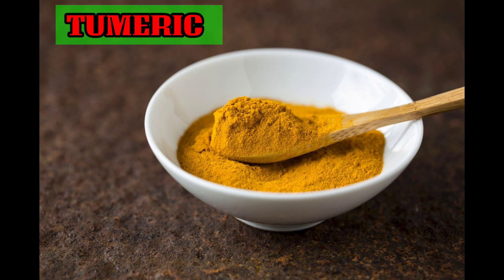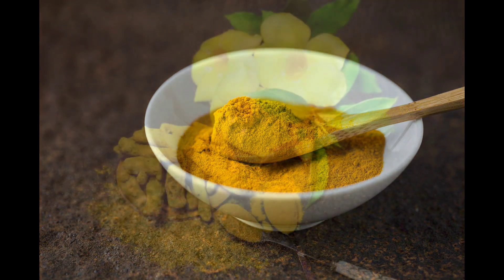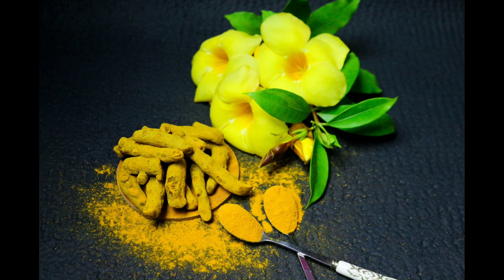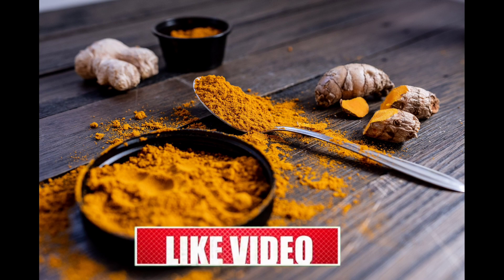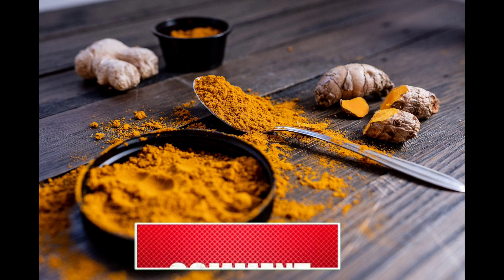Turmeric. Turmeric has been shown to provide numerous health benefits. Curcumin, a plant chemical in turmeric, has powerful anti-inflammatory properties. All you need to do is consume raw and organic turmeric on an empty stomach — this will kill all the bacteria surviving in your body.